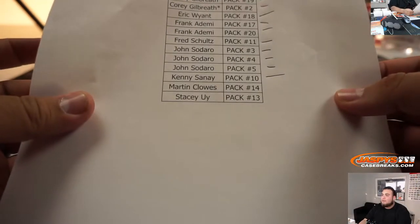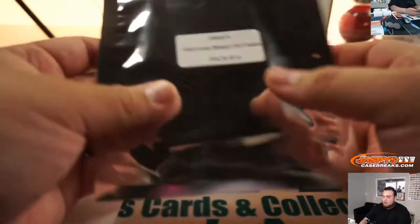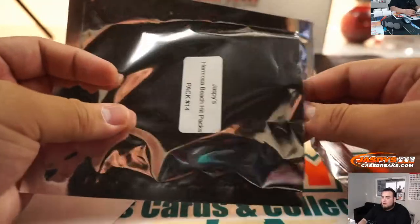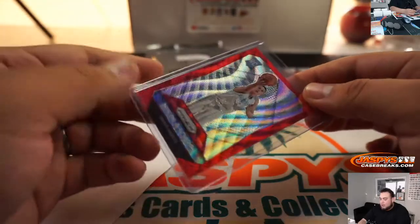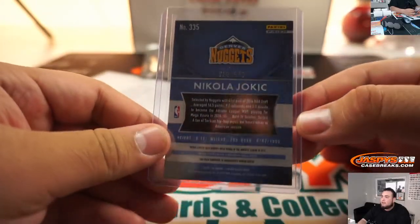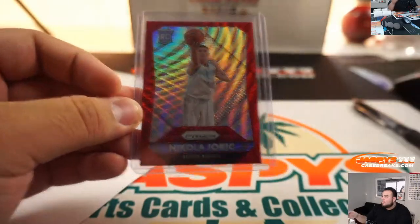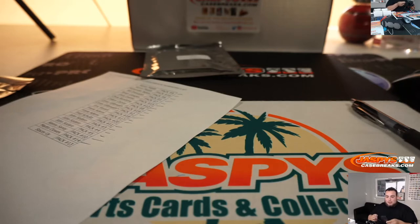Martin with Pack 14. And we got a Nikola Jokic — nice little rookie Red Wave, that's numbered to 350. That's actually not bad — that's a really nice card. Nikola Jokic stuff sells well, especially rookies. There you go, don't be deceived.